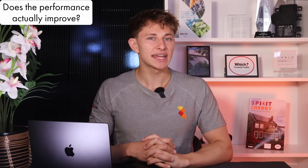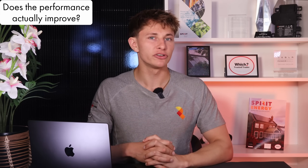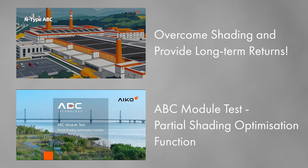Now that we understand how the technology works, the big question is: does it actually improve performance, and if so, by how much? To answer that, we need to look at the data IKO has provided. They've released two videos showing how their partial shading optimisation performs in real-world scenarios, and in both they claim a noticeably better output under shade compared to standard panels.